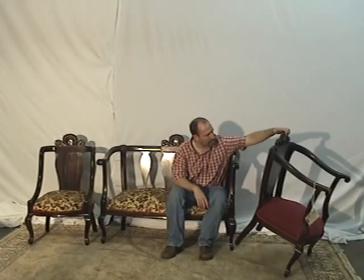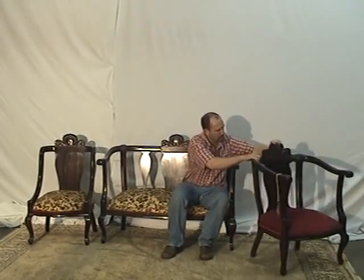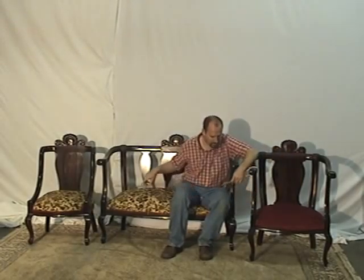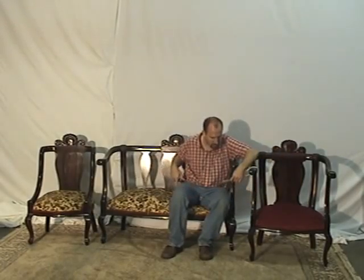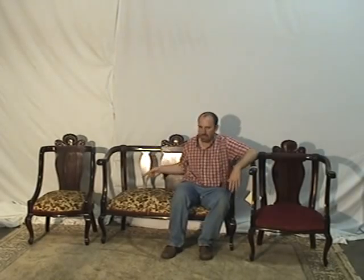Really well-made, good shape on the back. The dimensions: this one is 50 inches wide, and they're all 38 inches tall and about 22 to 23 inches, slightly varying in depth.